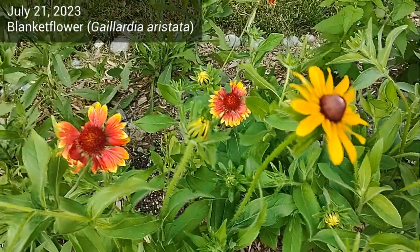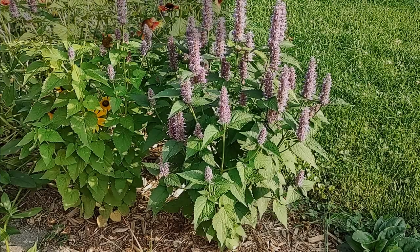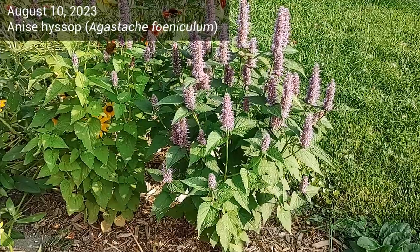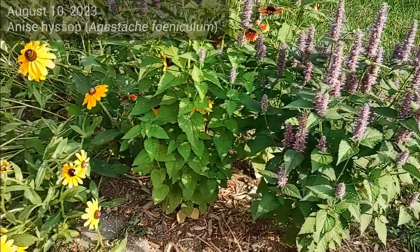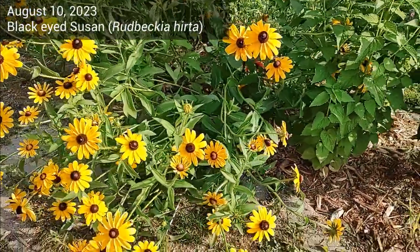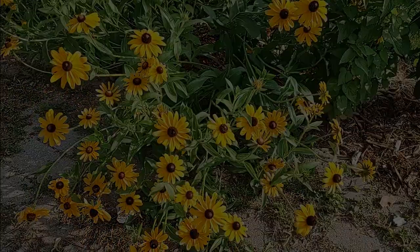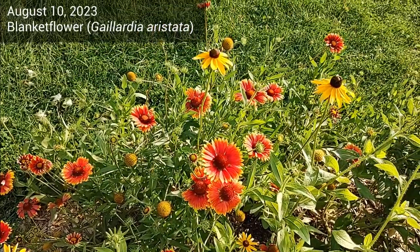This video is from July 21st, 2023. This video from August 10th shows the exact same flowers. The anise hyssop has well-developed purple spikes. The black-eyed susan has flapped over due to a storm but it has many more flowers, and blanket flower is a bit more full.